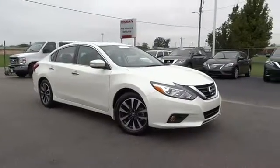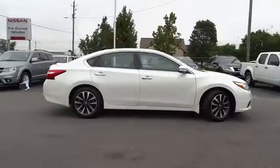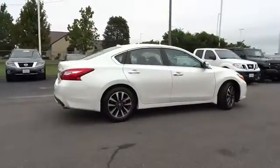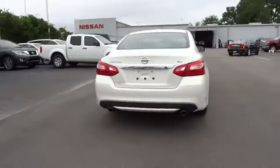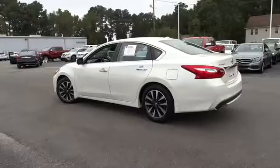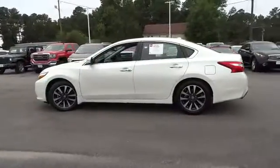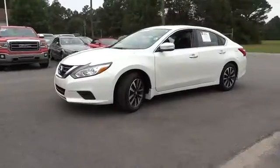The 2016 Nissan Altima offers advanced features to make life easier, and most of the features come standard. Combined with a powerful engine, six standard airbags, and over 5,000 quality and performance tests, the Nissan Altima is made to drive and built to last. This vehicle has less than 8,000 miles.